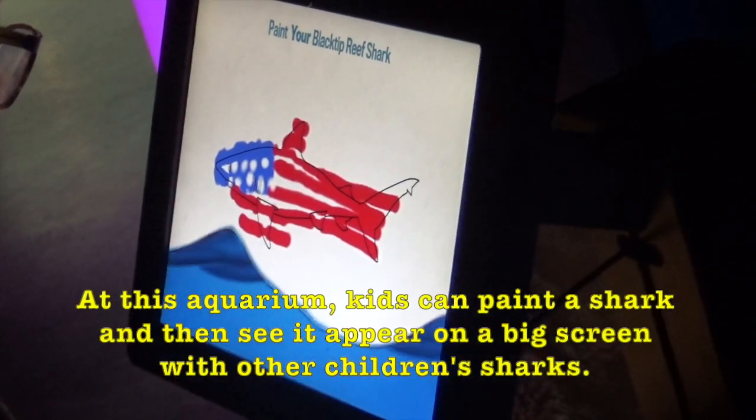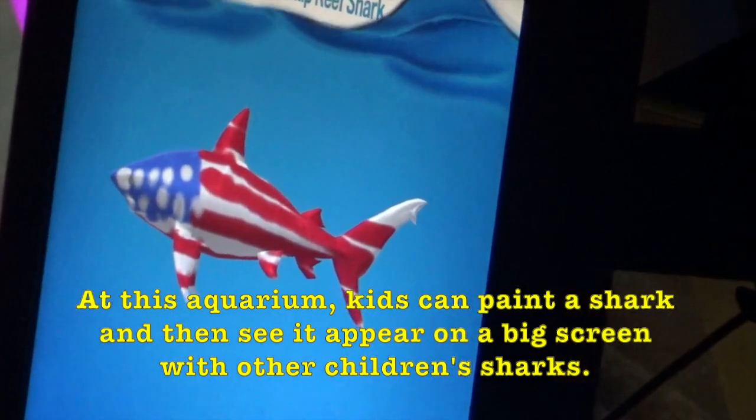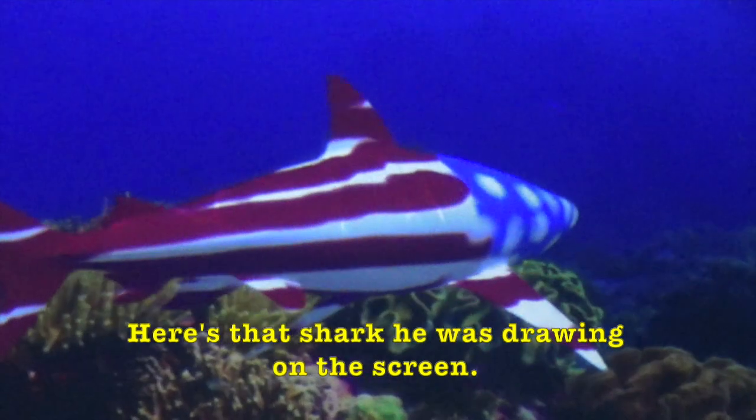At this aquarium, kids can paint a shark and then see it appear on a big screen with other children's sharks. Here's the shark — he is going on the screen.